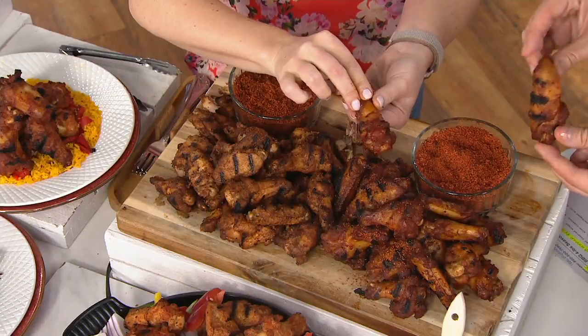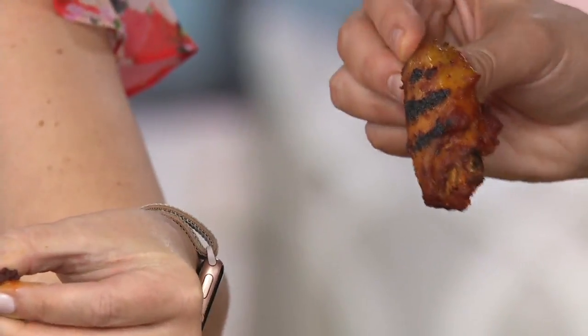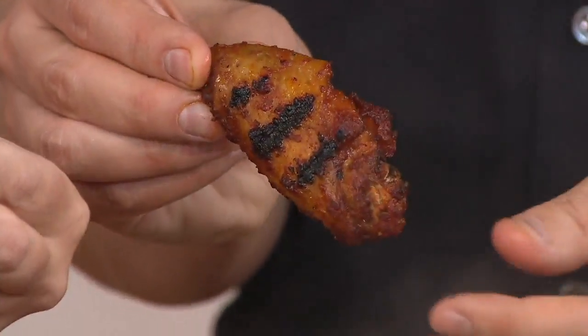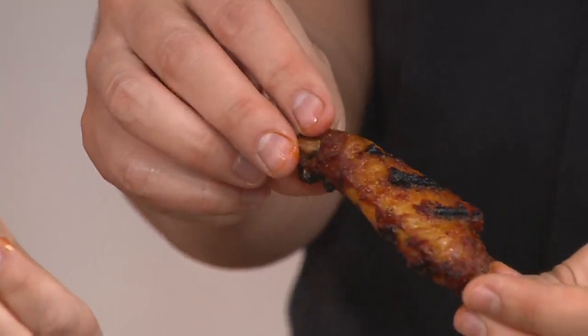The sweet and smoky is always very popular. So delicious. If you think of barbecue as having that sweet, tangy kind of flavor — that balance — this is the one to go for, the sweet and smoky. You can throw them right on the grill if you want. I've done them right on the grill. You can put them in the oven or the air fryer.